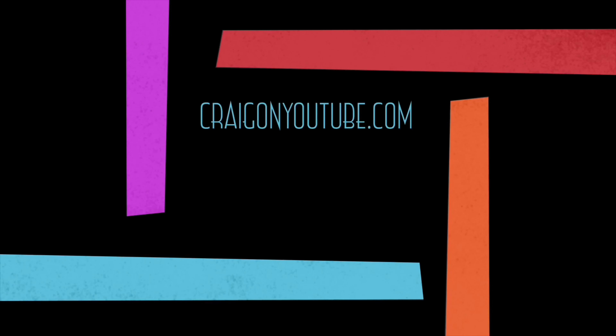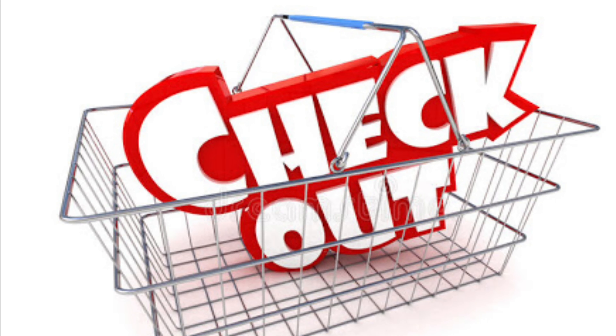If you'd like, comment and subscribe. And until next time, see you in the next video. Well, you could go past it if you're driving down the road. I'm going to keep pulling into McDonald's if they've got these.